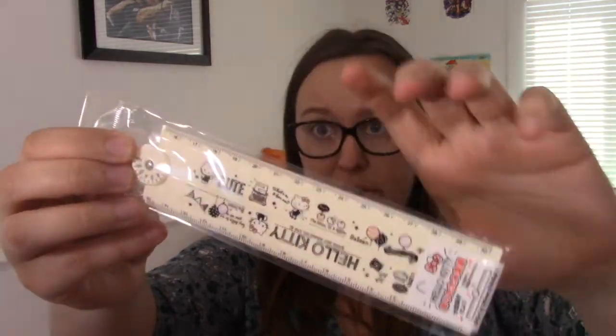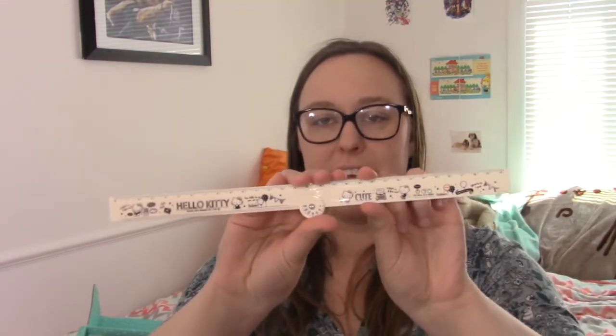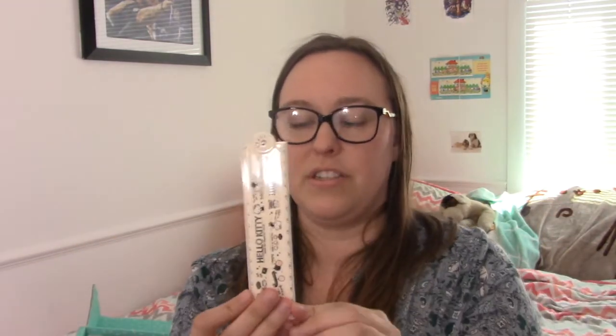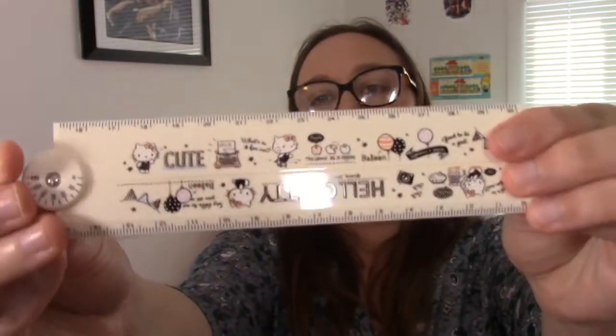The next item I see is an authentic Sanrio Hello Kitty ruler. I love that everything is authentic. It flips out — that is so convenient because rulers are really annoying since they have to be a foot long, but now you can fold it in two, which is really cool. The pattern is super super cute. You guys know from me opening the Pusheen box that I really love when they give you cute stuff but also useful stuff. A Hello Kitty ruler like that — that's perfect.